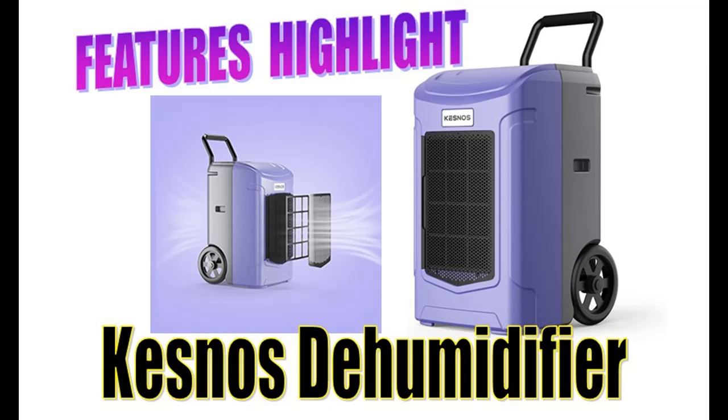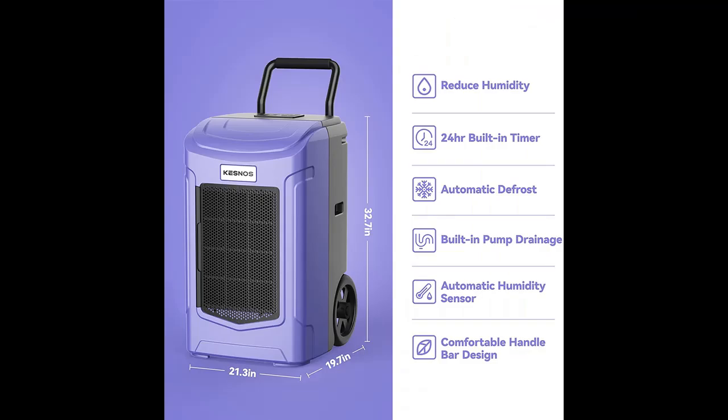Introducing features of interest for Kesno's 180-pint commercial dehumidifier for large rooms or basements. You can find it here — shop from a wide selection of devices in different configurations for your needs, and filter by specification, type, brand, and more.